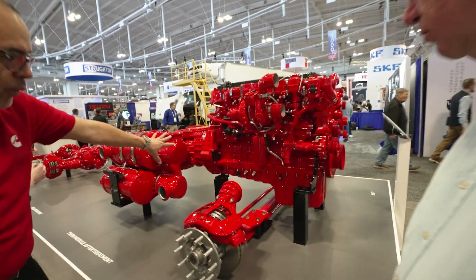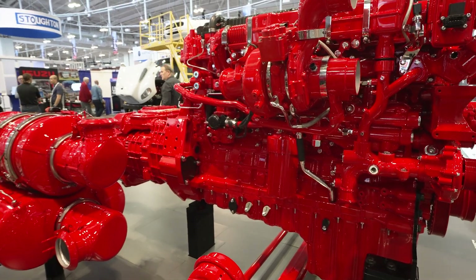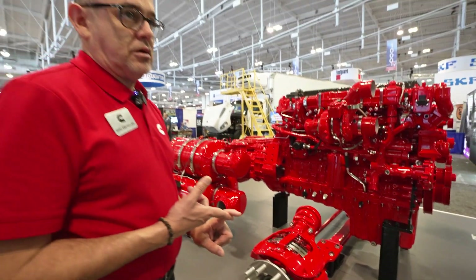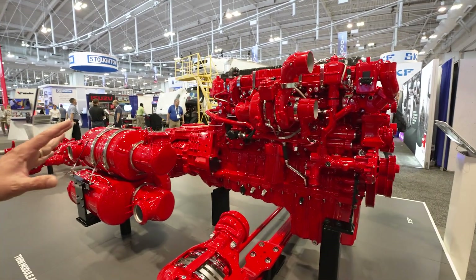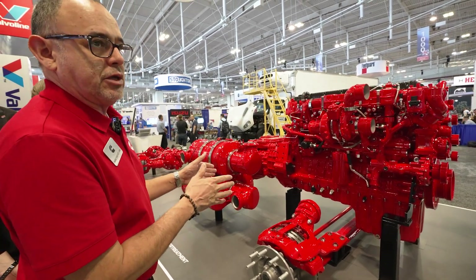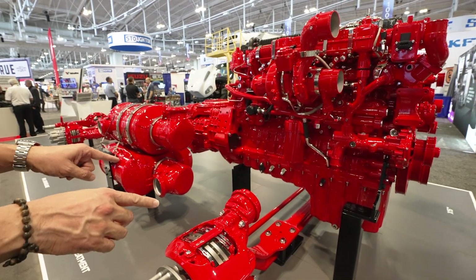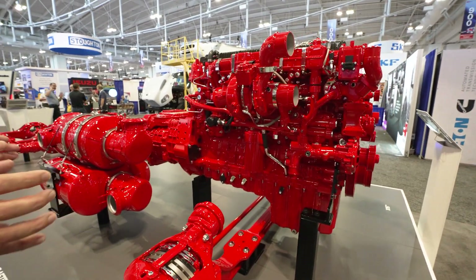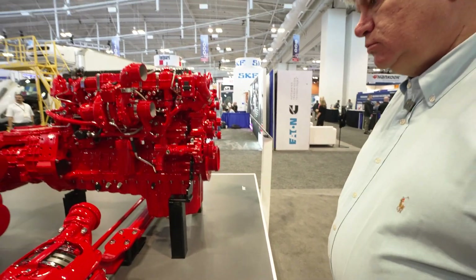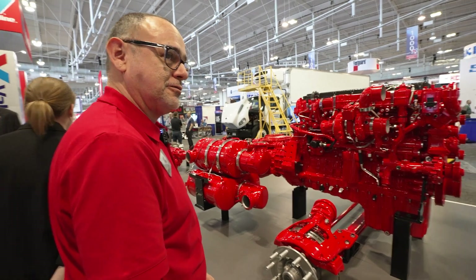We purposely left the starter off this engine to show the design principle: make it lighter but strong enough to continue delivering the same performance. What you can see is a sculpted block design — we did a lot of analysis to determine where we need material and where we don't, giving us weight savings but also the strength where we need it. This carries all the way through the oil pan; it's almost like muscles, a structural look. It's smaller and lighter but still capable of 600 horsepower and 2,050 foot-pounds of torque — the same size as other 13-liter engines.